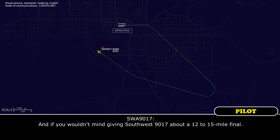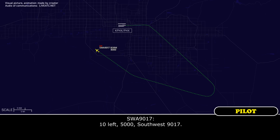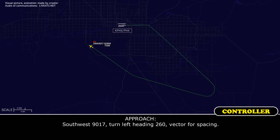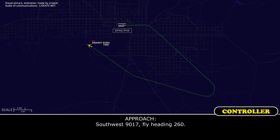And if you wouldn't mind giving Southwest 9017 about 12 to 15 miles final. Southwest 9017, amended instructions — maintain 5,000, turn 10 degrees left. 10 left, 5,000, Southwest 9017. Southwest 9017, turn left heading 260, vector for spacing. Southwest 9017, heading 260. 260, Southwest 9017.